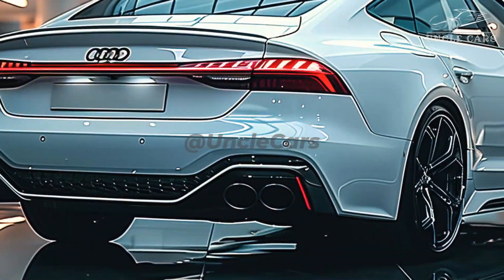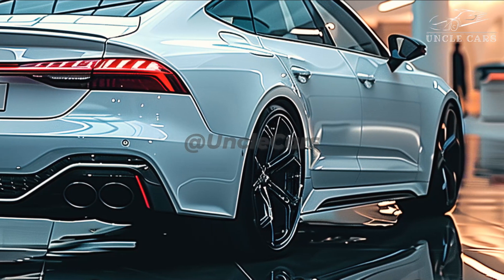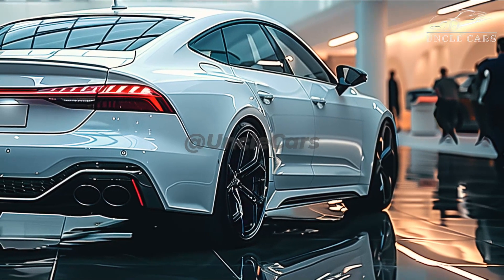The 2.9-liter twin-turbo V6 engine found in the present Audi RS5 is anticipated to remain, but it will benefit from additional electrical support in the form of a plug-in hybrid powertrain.